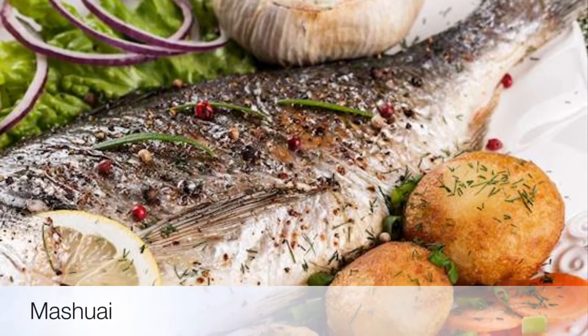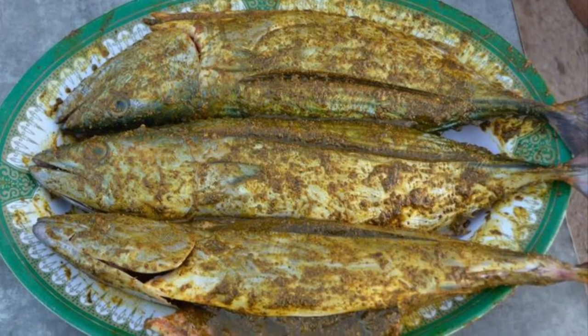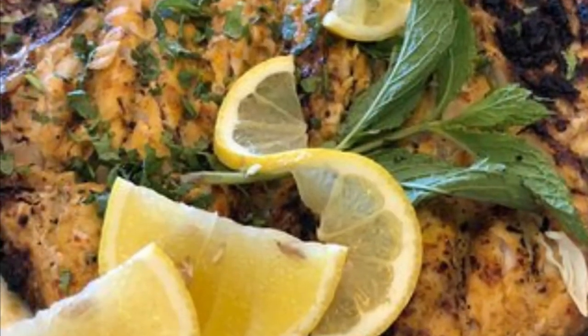Sixth on our list: Mashuai. Another delicious dish you will find in Oman is the mouth-watering Mashuai. It is a dish consisting of roasted kingfish and savory lemon rice.